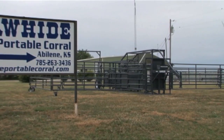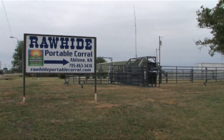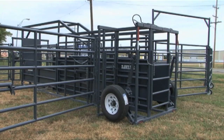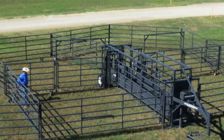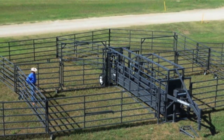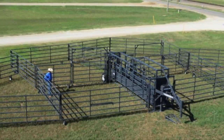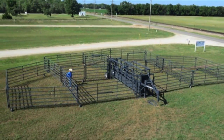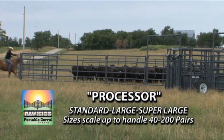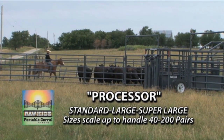Rawhide Portable Corral of Abilene, Kansas has been in business for the last 11 years and is proud to serve stockmen with their premier portable livestock corral system. They are extremely excited about their latest model — the Rawhide Processor — offered in three sizes: standard 50-60 cow-calf capacity, large 80-100 cow-calf capacity, and super-large 140-calf capacity.